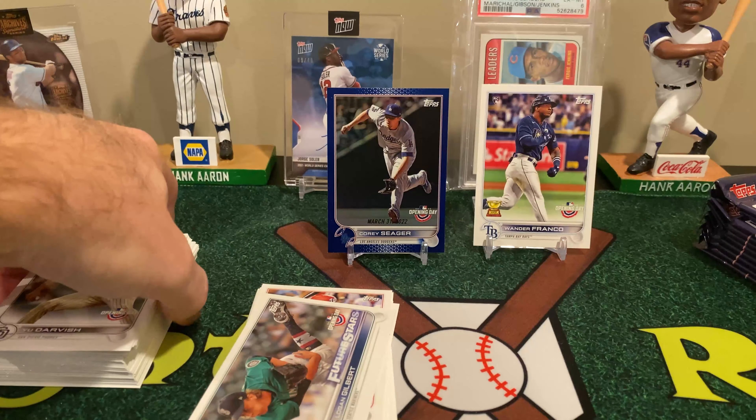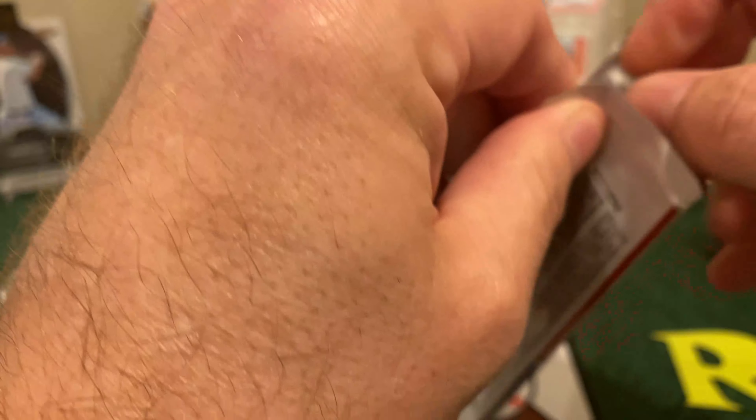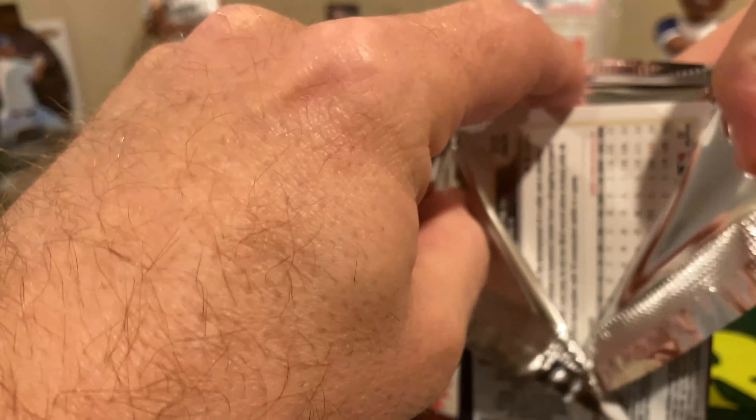Oh, and of course we pulled one of the ones that we want. We've pulled one of these in every one of the boxes, so obviously it's not quite as rare here, but we got another base Wander Franco.